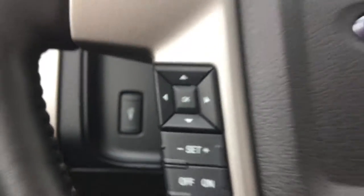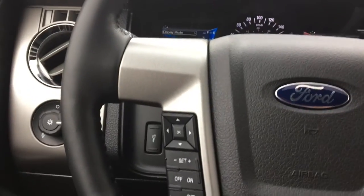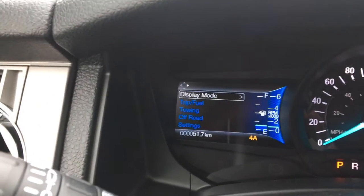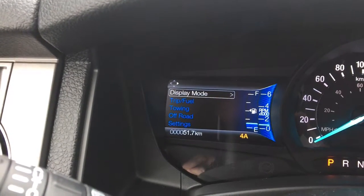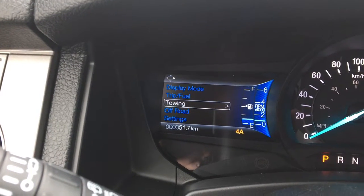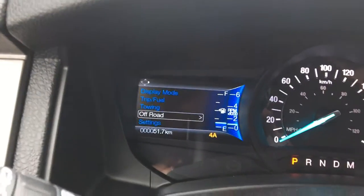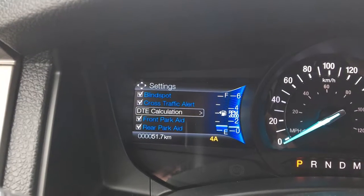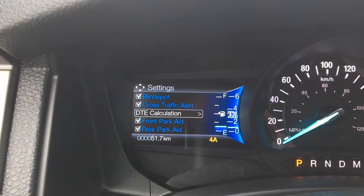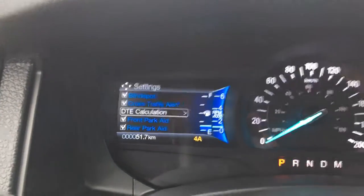On the steering wheel you've got a keypad on the left-hand side and a keypad on the right-hand side. The left-hand side controls the computer on the left — this is your trip computer. It'll tell you how much you're saving on fuel efficiency, your distance to empty, towing status, and off-roading status. There's also a settings menu where you can turn off your cross-traffic alert, rear parking aid, and tons of other options.